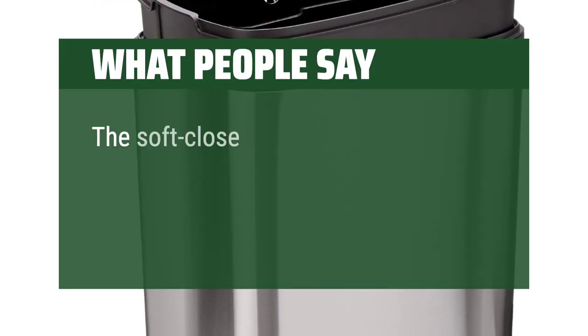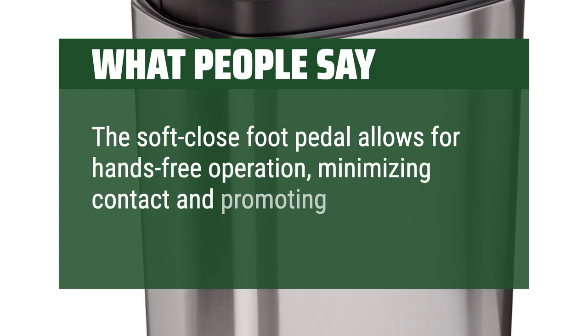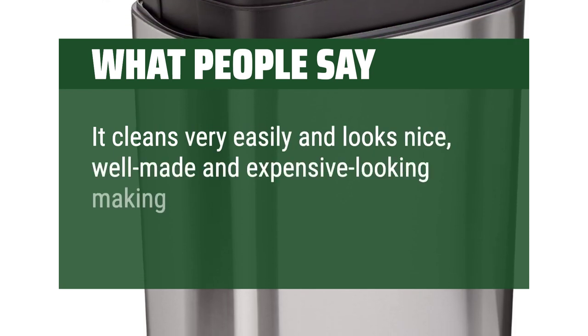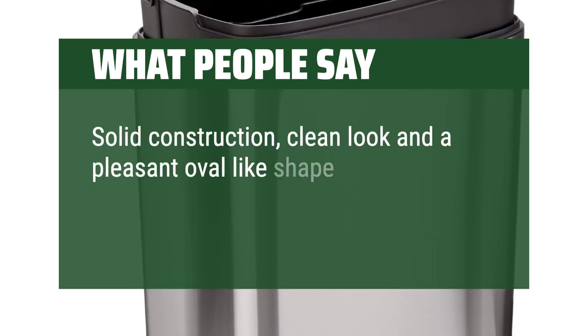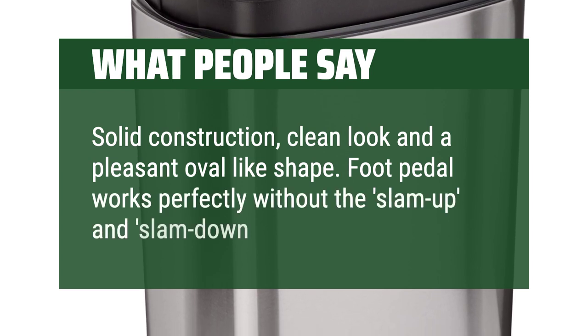What people say: The soft-close foot pedal allows for hands-free operation, minimizing contact and promoting hygiene. It cleans very easily and looks nice — well-made and expensive-looking, making a nice addition to our kitchen. Solid construction, clean look, and a pleasant oval-like shape. Foot pedal works perfectly without the slam-up and slam-down experience.